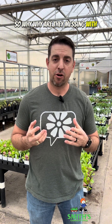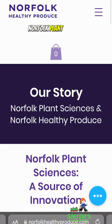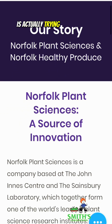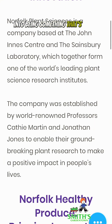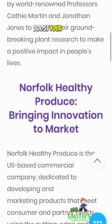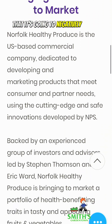So why are they messing with our food and the plants that we might be eating? Well, this company, Norfolk Plant Sciences, is actually trying to change the perception about GMOs into being something that's going to boost your health, rather than being perceived as something that's going to negatively impact your health.